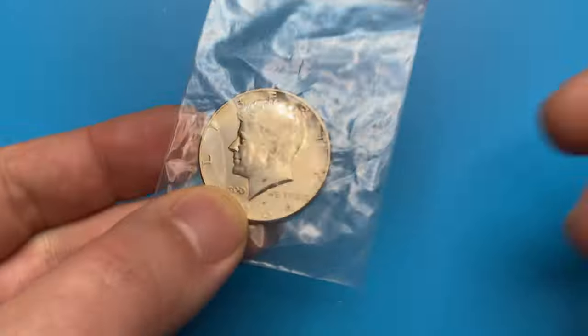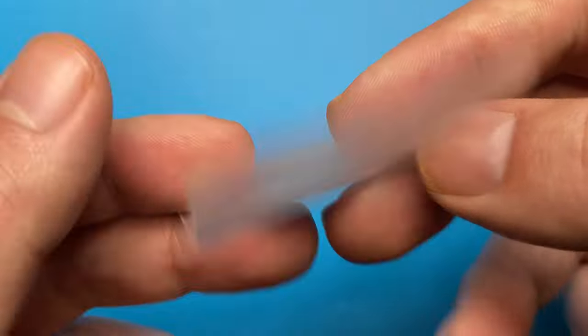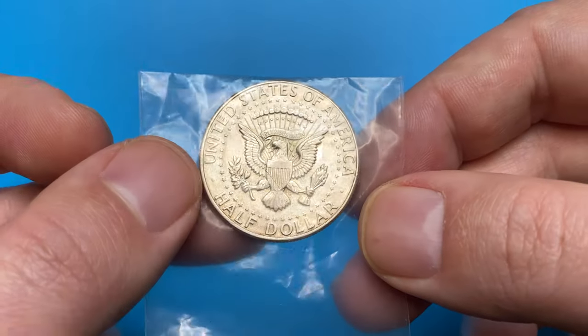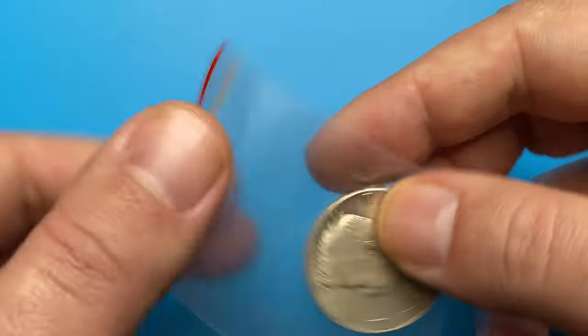Hey there! Today I would like to talk about Kennedy half-dollars minted in 1964. This one I bought on the weekend from a local coin shop — a 1964 silver half-dollar in lower mint condition.